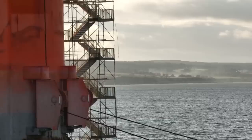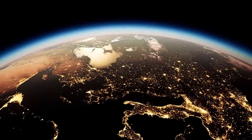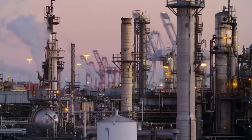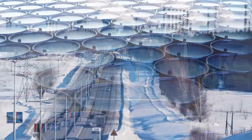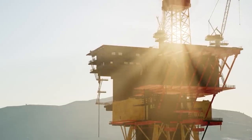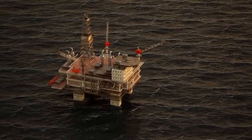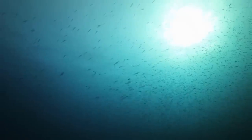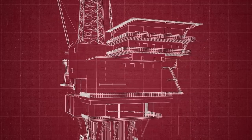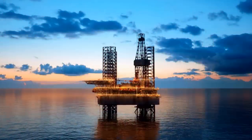Let's start with the insane size of oil rigs. The world uses more than 100 million barrels of oil every day, meaning oil companies are constantly looking for new oil reserves to meet rising demand. More than two-thirds of the world's oil and gas is preserved under the ocean floor, and to extract these resources, giant offshore drilling platforms are being built.